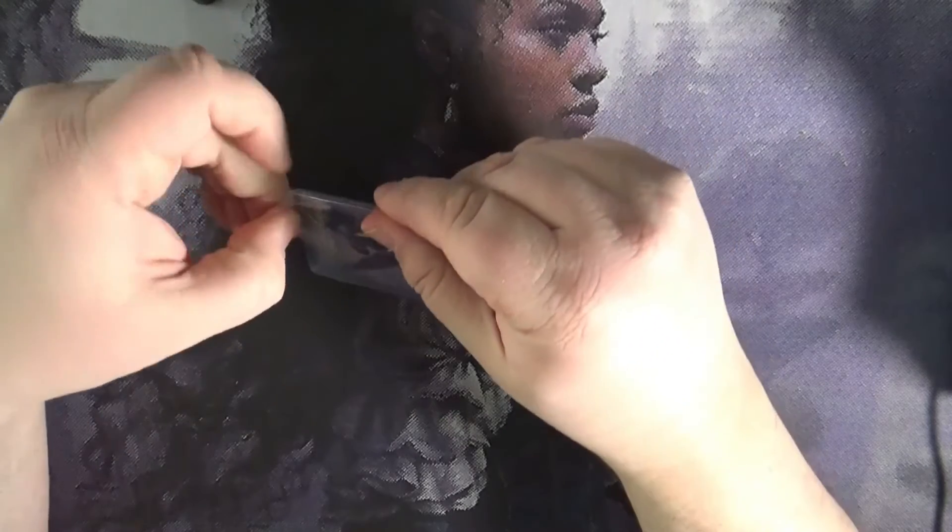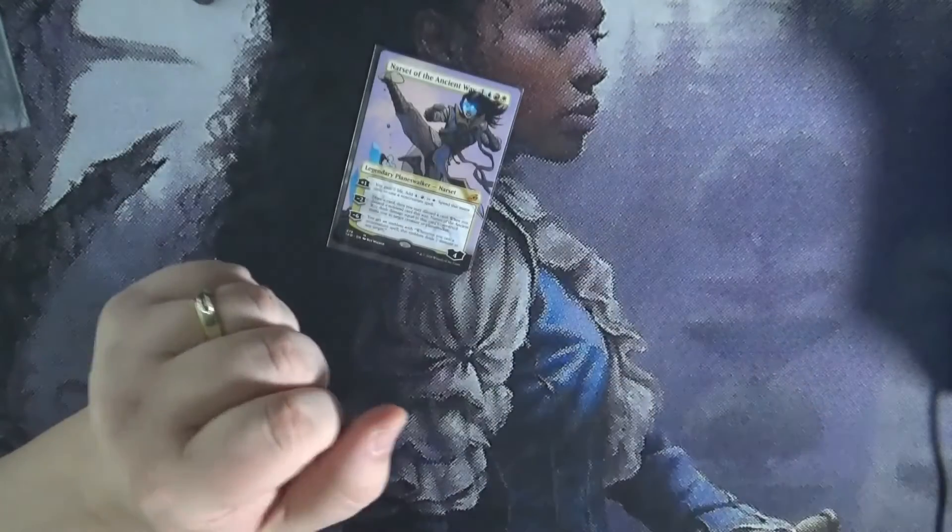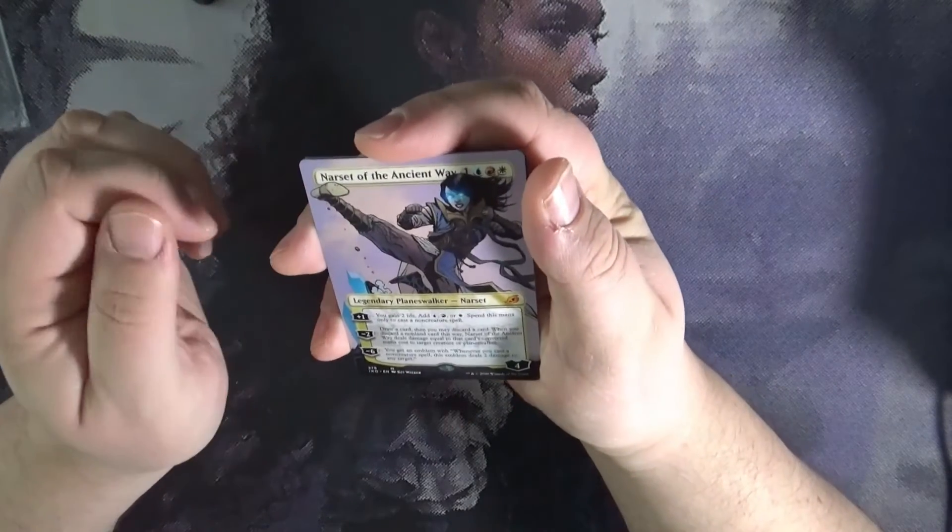I've got to put my other cards — my Dark and Ice Age cards — into a binder so that I can see where I'm at on that set, and then begin to fill in the holes.